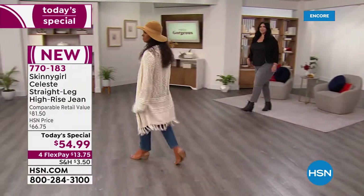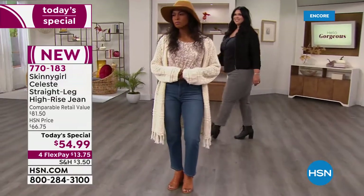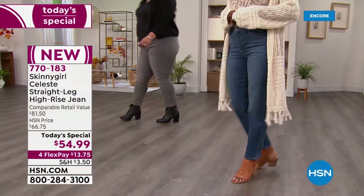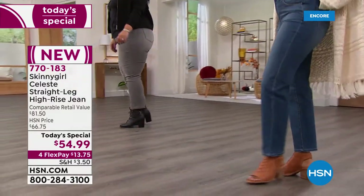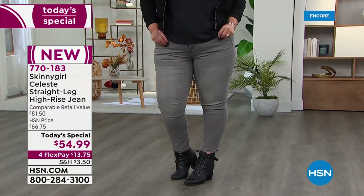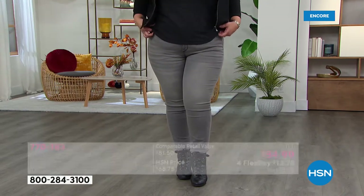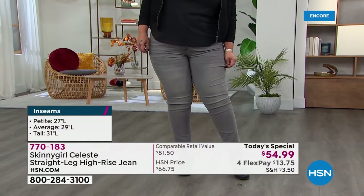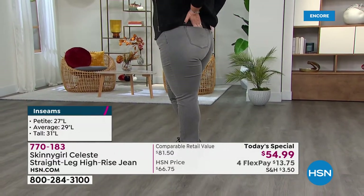Last weekend a friend invited us to join them for a hockey game, and I went to my jeans and could not believe how few of them fit. I was so mad. I say that only because I know I'm not alone. If it's time to try a different size or different finish and really elevate your casual denim look, this is the day to do it.